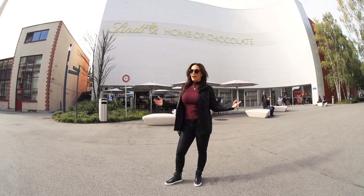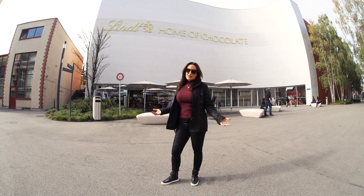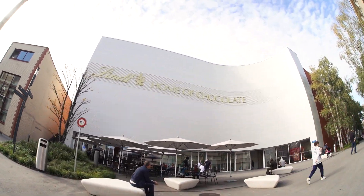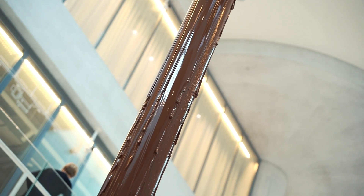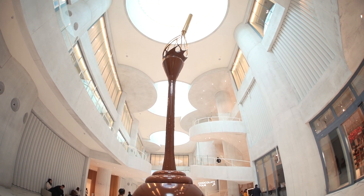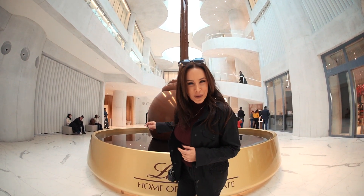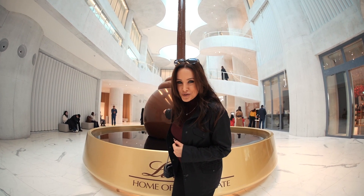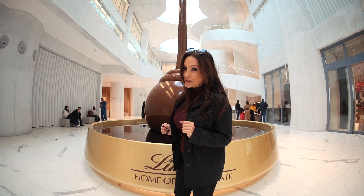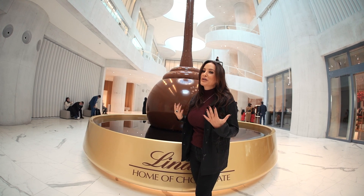Here we are getting ready to go inside. This is so beautiful and the ride over was spectacular. Let's go have some chocolate and see what we can do in here. As we were checking in, the first question was: are we allowed to stick our finger into the chocolate fountain? We were told no, but there is chocolate for us upstairs. It smells like beautiful chocolate all around us in here.